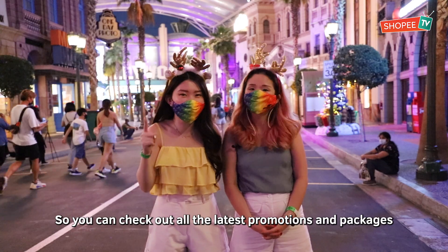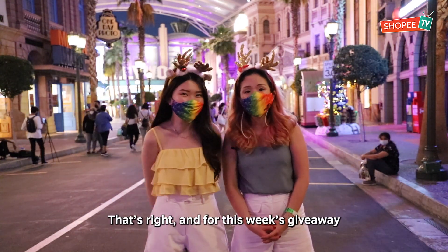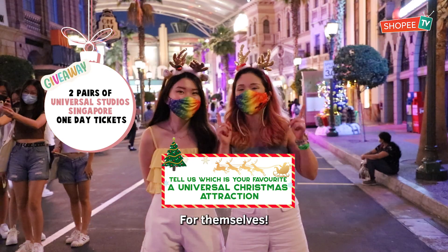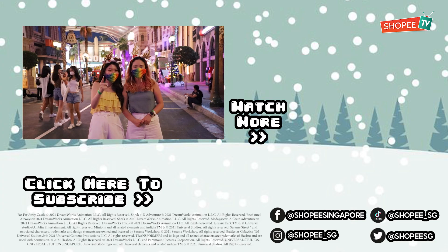Check out all the latest promotions and packages for Universal Studios Singapore tickets in the links below! For this week's giveaway, we're giving out a pair of tickets to two lucky winners for them to come and experience A Universal Christmas for themselves! That's it for today — thank you so much for watching! Remember to like, share and subscribe! Bye!